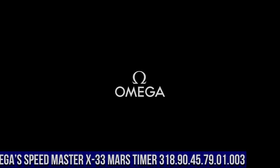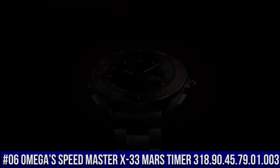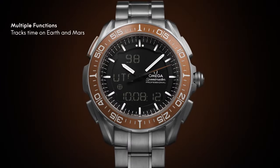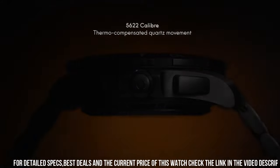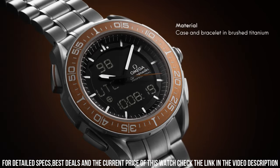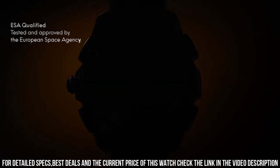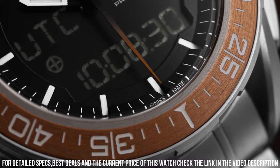Number 6: Omega Speedmaster X33 Mars Timer, reference 318.90.45.79.01.003. It features a bidirectional rotating bezel, chronograph, day-date multifunction, and a combined analog-digital display with several functions such as alarm, chronograph, countdown timer, and more, with optional display of the required mode.